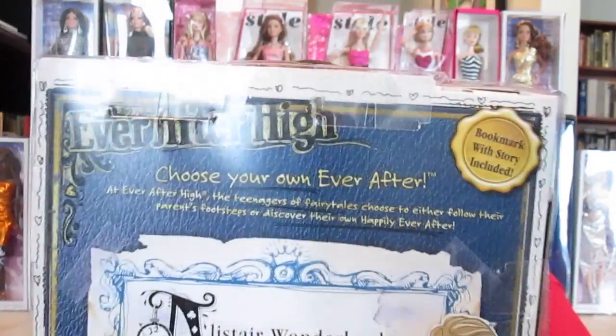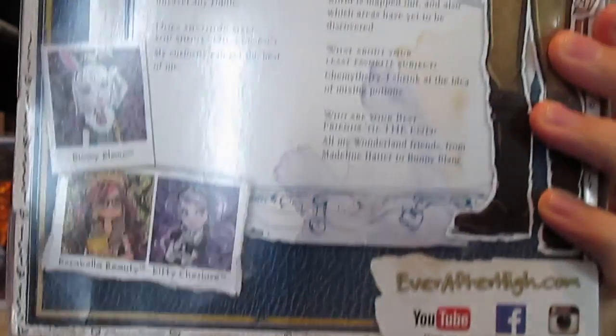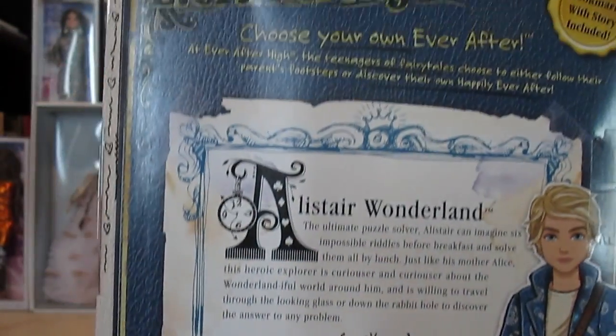So we'll let you look back here. He is one of the Ever After Royals. He's just such a handsome doll and I love these colors. I love everything about this. I can't wait to open this up and take him out. So let's go ahead and do that. I'm in love. I love him. He's so cool.